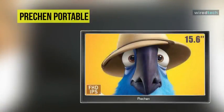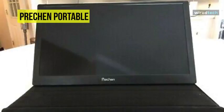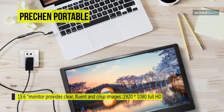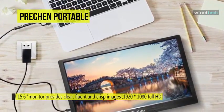The Preachin Portable Monitor is a 15.6-inch USB-powered 1920x1080 portable monitor with a 60Hz refresh rate. It has a 300 candela per square meter brightness, which delivers a truly immersive viewing experience that lets you enjoy high-definition entertainment and gaming.